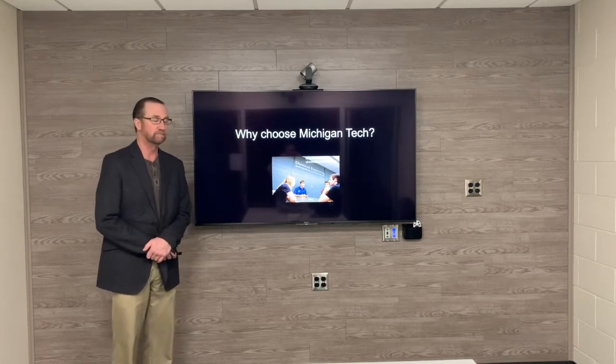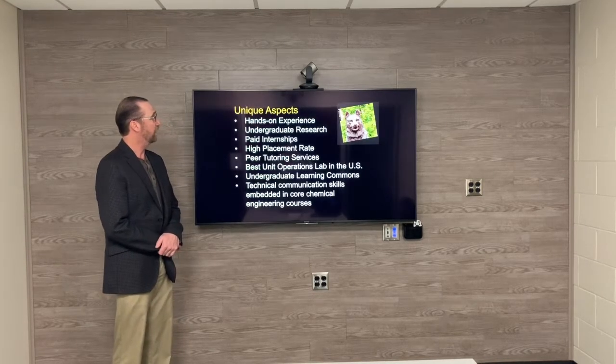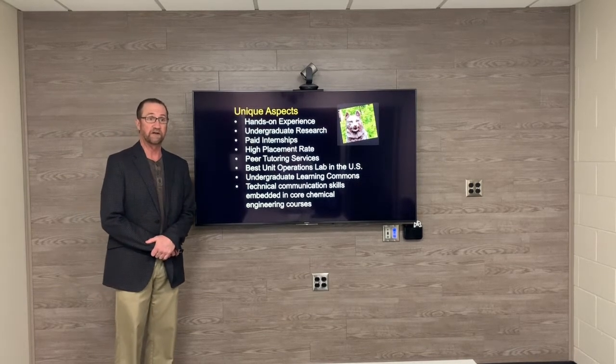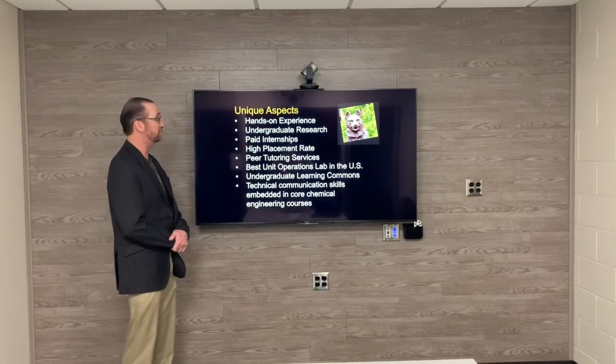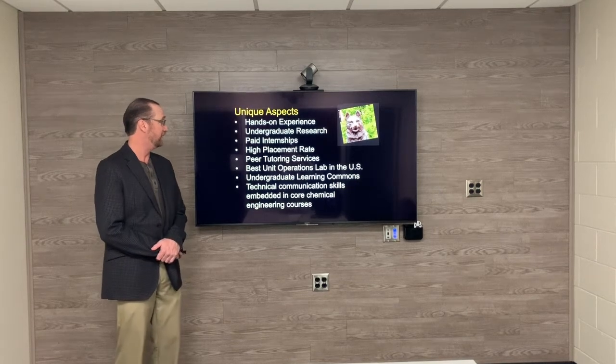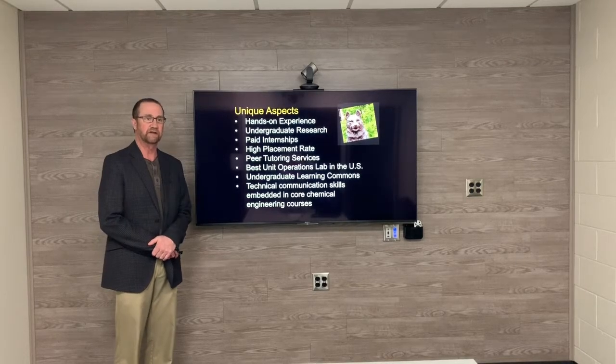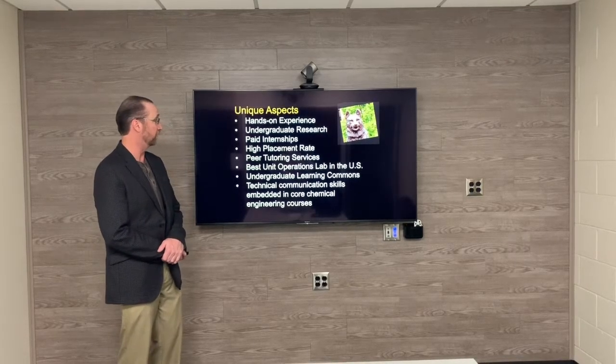Why choose Michigan Tech? Michigan Tech offers hands-on experience, undergraduate research opportunities, paid internships, high placement rate, peer tutoring service, and we also incorporate technical communication skills into our core chemical engineering courses.